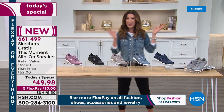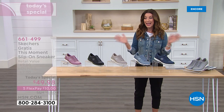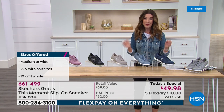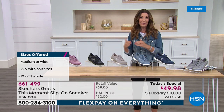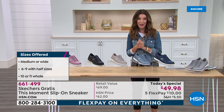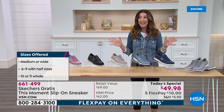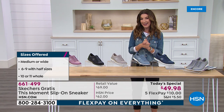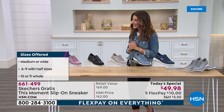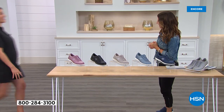We have lots of sizes — everything between a 6 and 11. We've got a lot of half sizes, and best of all, we have two widths: the medium width and the wide width, which equals an E measurement for all our wide width girls. Get in early — I don't expect these to last very long. This is one of our most requested brands on HSN. Emily Smith is here to take you shopping. She's been with Skechers for over three years.